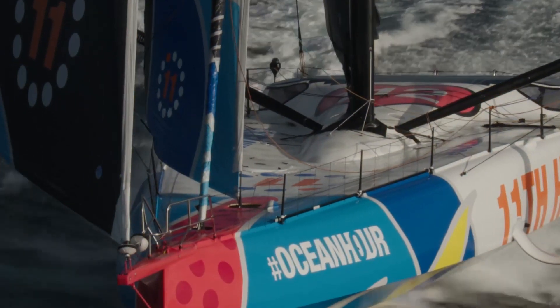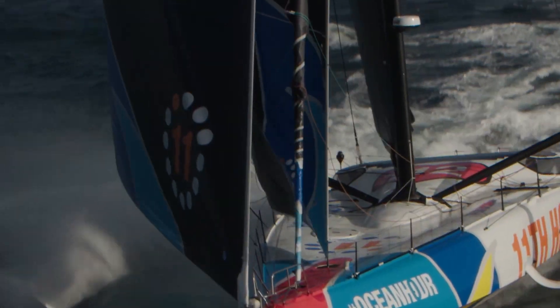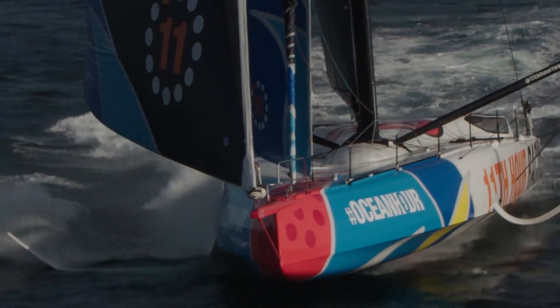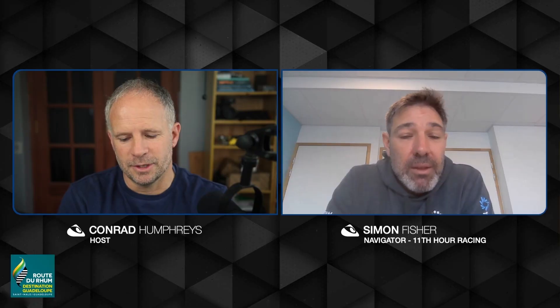While we've incorporated a bit of the spatula bow shape in our boat, our boat certainly looks more like a boat that's designed for going upwind and reaching just as much as it's going downwind. So we've tried to cover more bases with our boat.